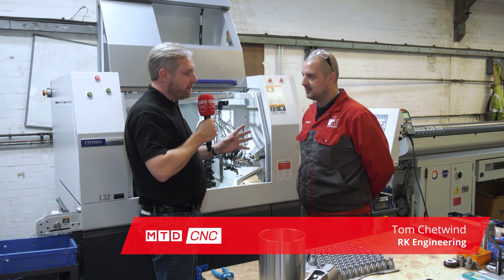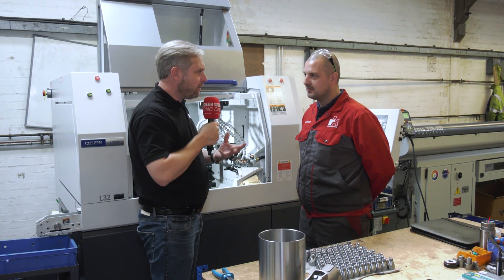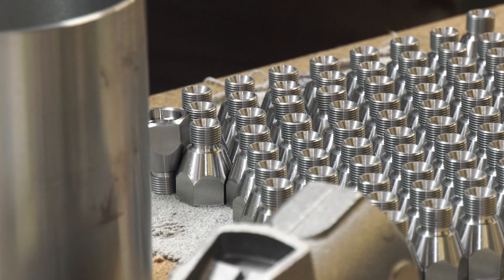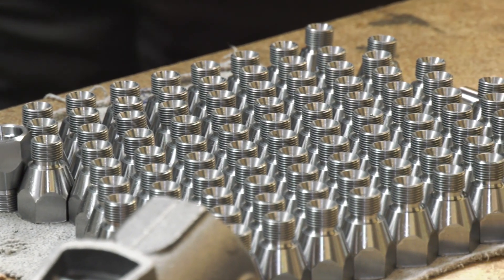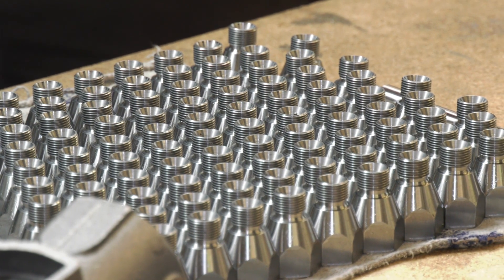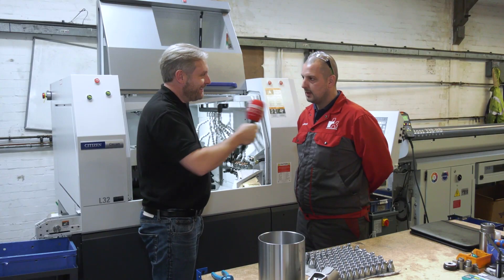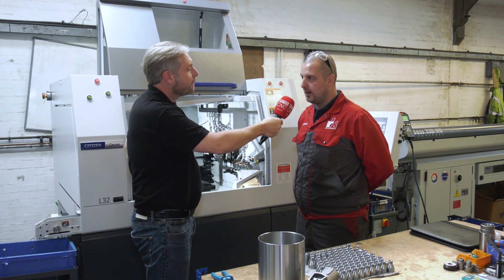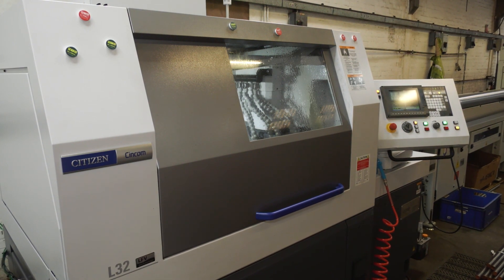RK Engineering — I'm thinking bigger parts, fixed head machines, milling. Yeah, we've always just been fixed head and it's always been pretty big stuff. We do smaller batches but it's predominantly been big stuff. Why buy a slider then? We were losing out on quoting on smaller stuff — losing work we already had and on quoting we just weren't getting anywhere near. So you couldn't compete.